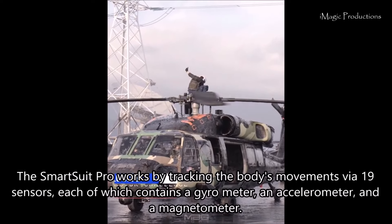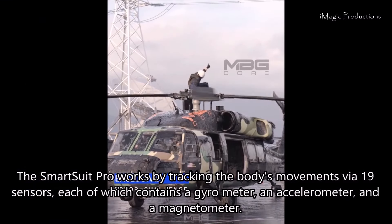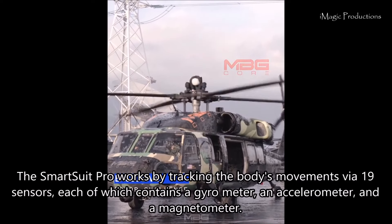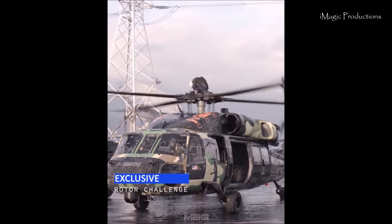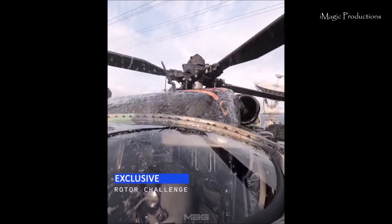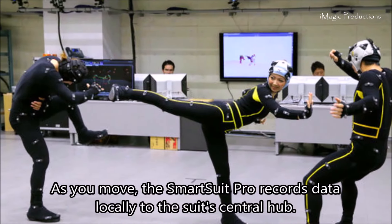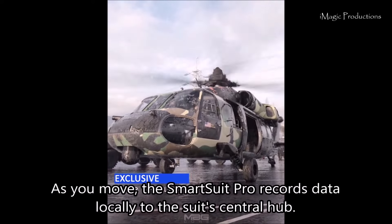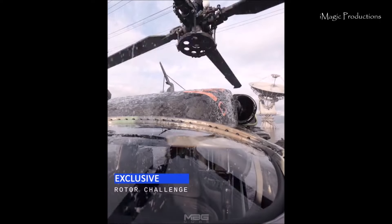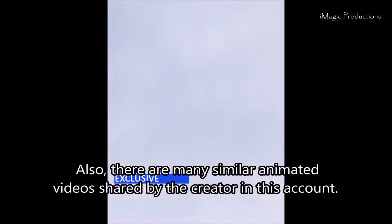It is categorically mentioned in his account that the video is shot using SmartSuit Pro. The SmartSuit Pro works by tracking the body's movements via 19 sensors, each of which contains a gyrometer, an accelerometer, and a magnetometer. As you move, the SmartSuit Pro records data locally to the suit's central hub. There are also many similar animated videos shared by the creator in his account.